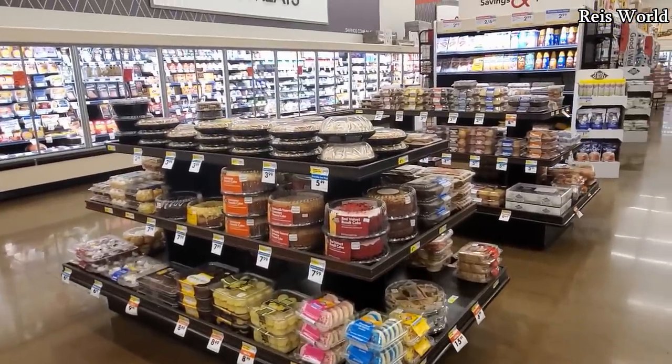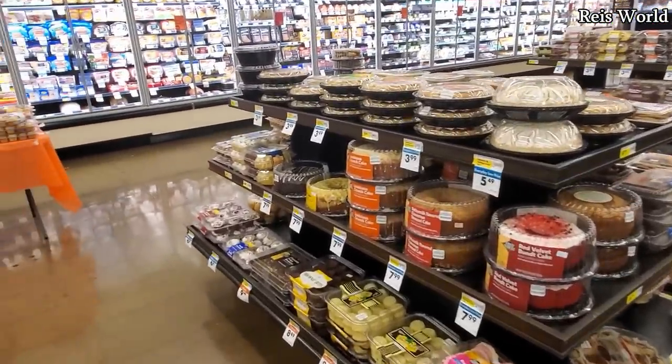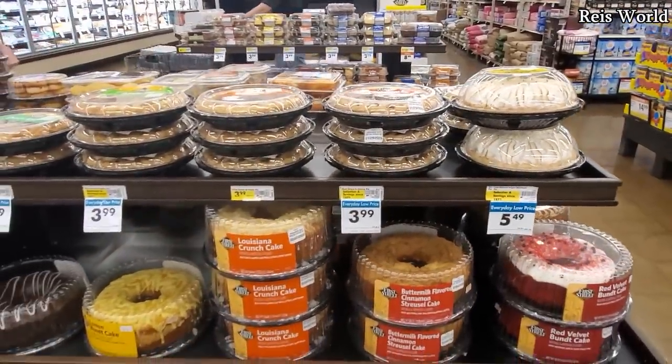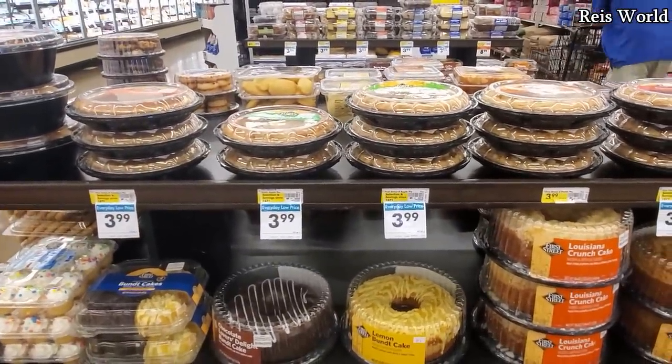Hey everybody, I made it into Smart and Final. For Smart and Final, you do not need a membership — you can come in here and buy in bulk. It's been a while since I've been here. They closed the one down near me, so I am kind of in the Phoenix area, near Burlington.